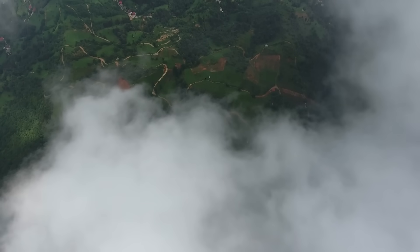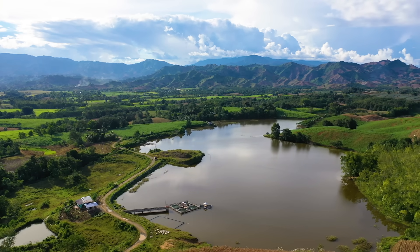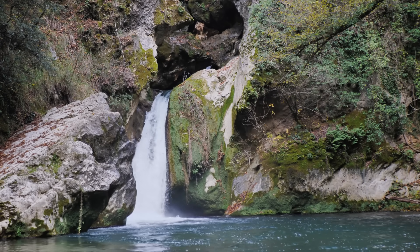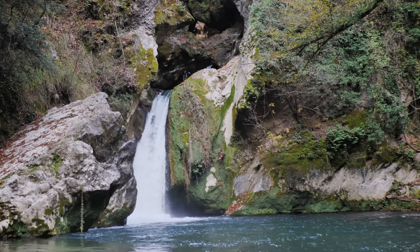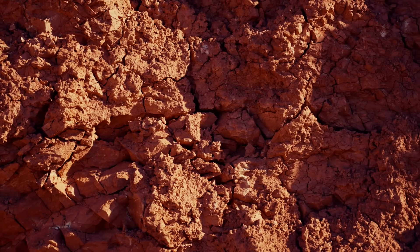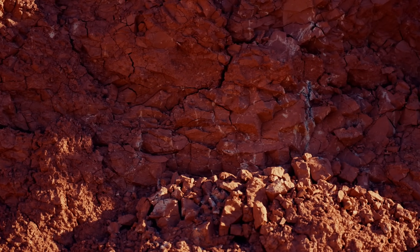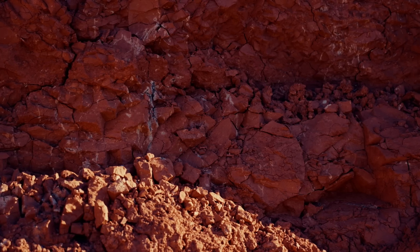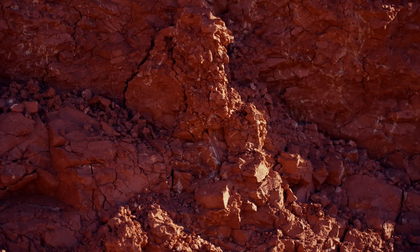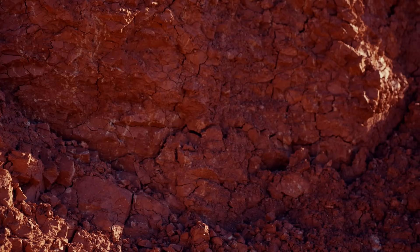Then there's a completely different kind of deposit — one that forms not from magma but from weather. In warm tropical regions, rocks slowly break down over millions of years under constant rain and humidity. As this happens, small amounts of rare earths are leached out of the minerals and carried downward by water, but instead of being washed away they stick, or adsorb, to the surfaces of clay particles in the soil. This creates what geologists call ion adsorption deposits — soft earthy layers where the rare earths are held loosely enough that they can be washed off with mild chemical solutions. Most of these are found in southern China, which is why China became the world's top producer of rare earths. They're low grade but easy to mine — you don't need explosives or big crushers, just the right kind of gentle leaching. However, these deposits can only form where the climate stays hot, wet and stable for millions of years, so they're geographically limited.